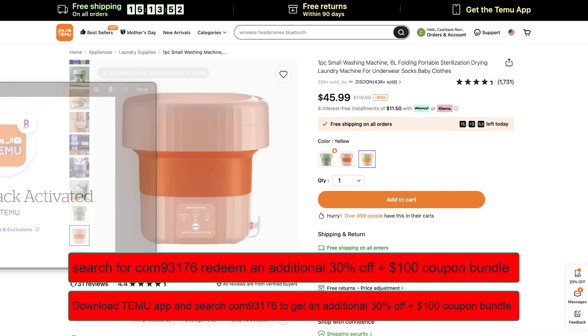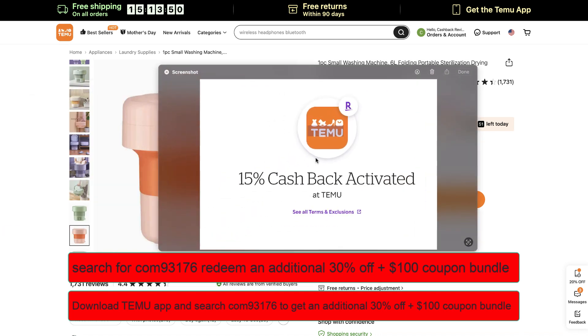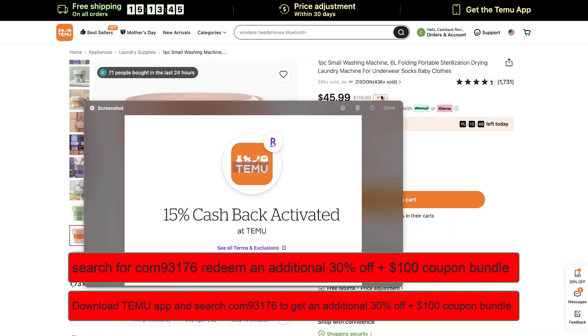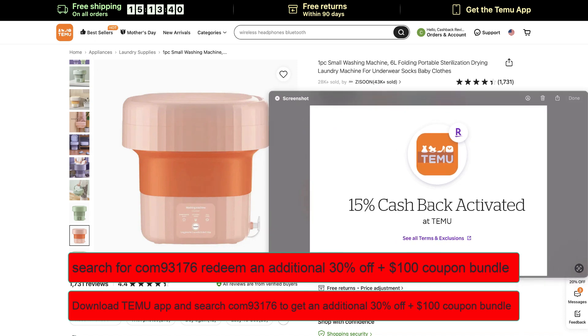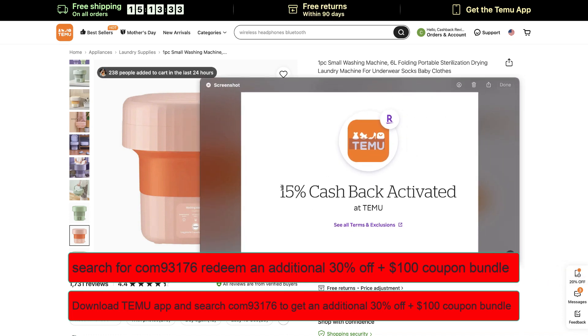You can also get an additional 15% cash back when you use Rakuten. Simply install this browser add-on and when you go to this website it will pop up — you'll get a message like this and receive an additional 15% cash back. I'll leave the Rakuten link in the description — it's a promotional link and you'll also get a sign-up bonus. That 15% is on top of the 30% discount when you use the Temu promo code.